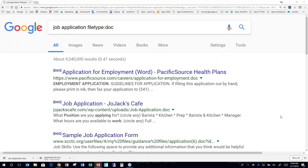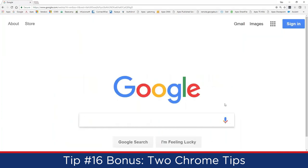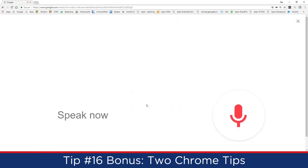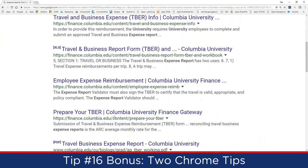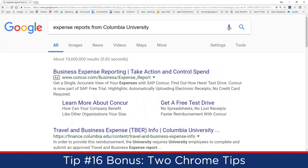As a bonus tip for Chrome users: there's a voice search button in the Google search bar. Click it and your microphone activates — you can speak your search query and it types it automatically, similar to your smartphone. For example, saying 'expense reports from Columbia University' populates the search field without any typing.